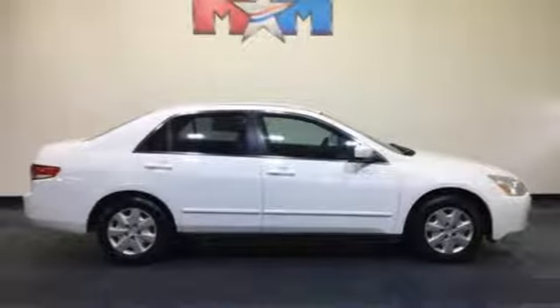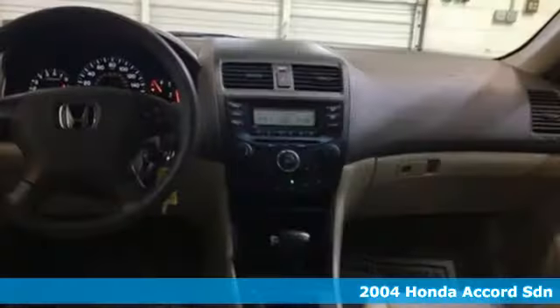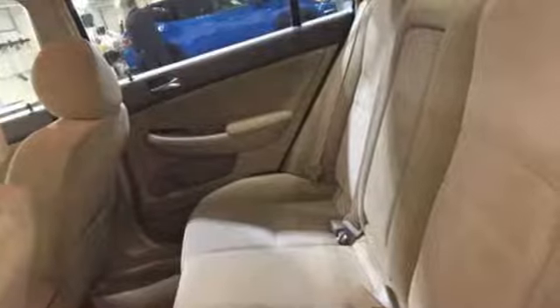Here's a 2004 Honda Accord sedan. Honda made no compromises with this luxurious and practical Accord. It comes with the features you need and better yet want.